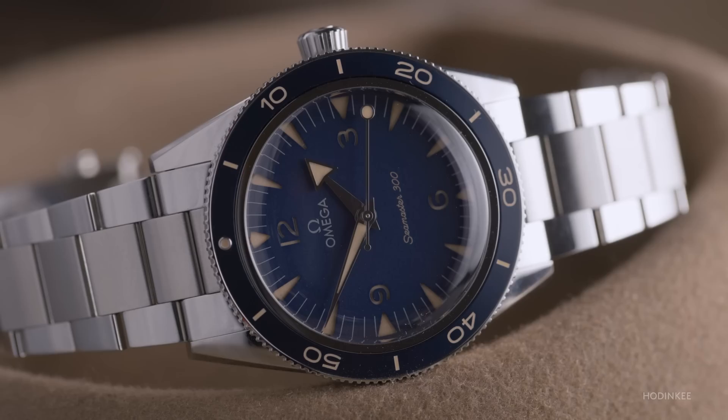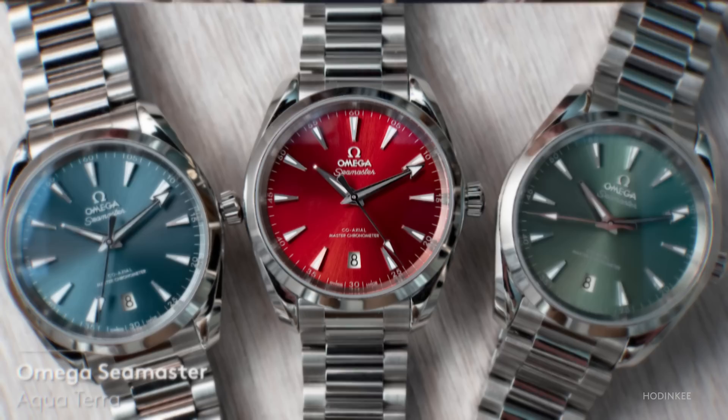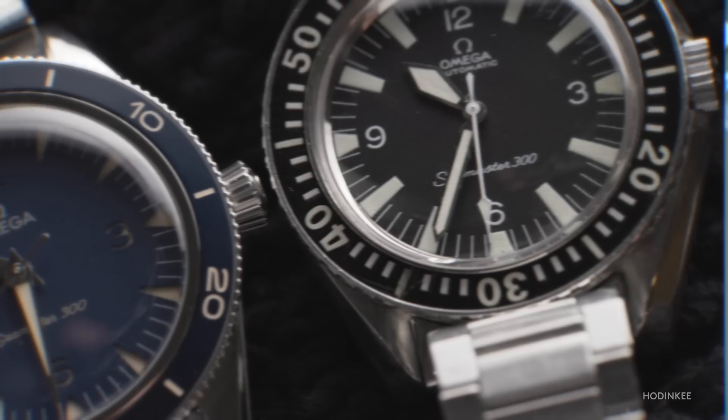What's most interesting about what Omega does with the Seamaster 300 range is that there's a Seamaster for everyone — the Seamaster Aqua Terra, Seamaster Planet Ocean, even the Seamaster Diver 300M — but those three watches are all decidedly very modern. At the same time, Omega is introducing an almost parallel collection, the Seamaster 300, which can sit alongside a watch like the Diver 300M.